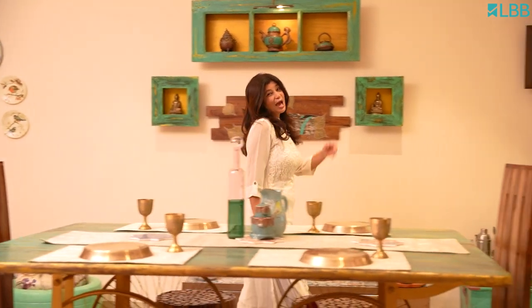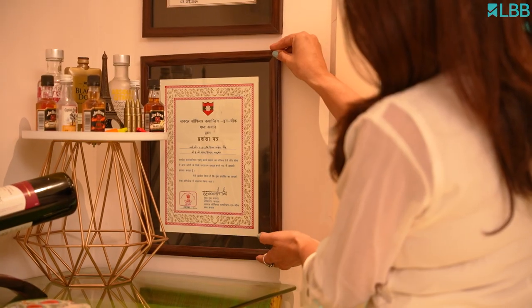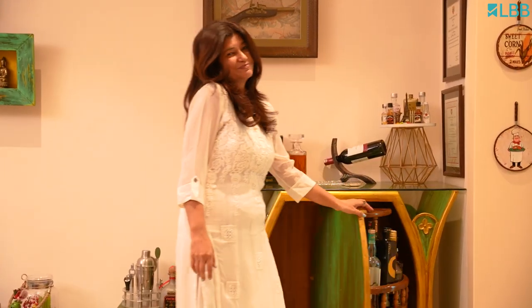Here is the happy corner of the house. My husband is a man in uniform, so his achievements and commendations have been displayed here for him to flaunt in happy spirits.